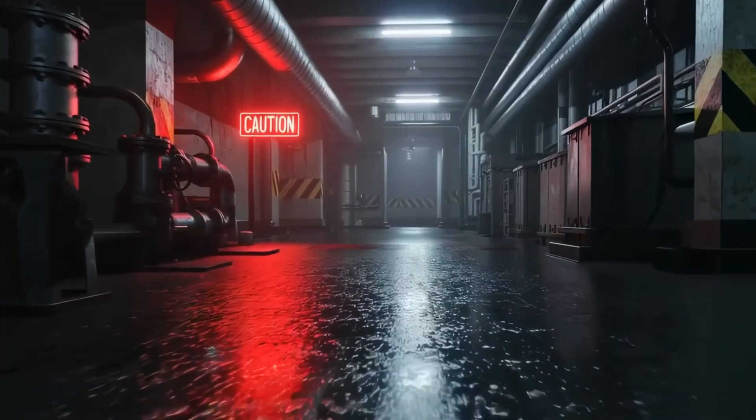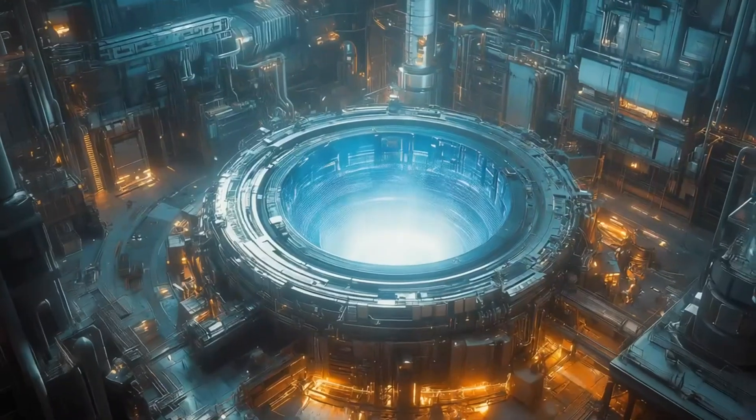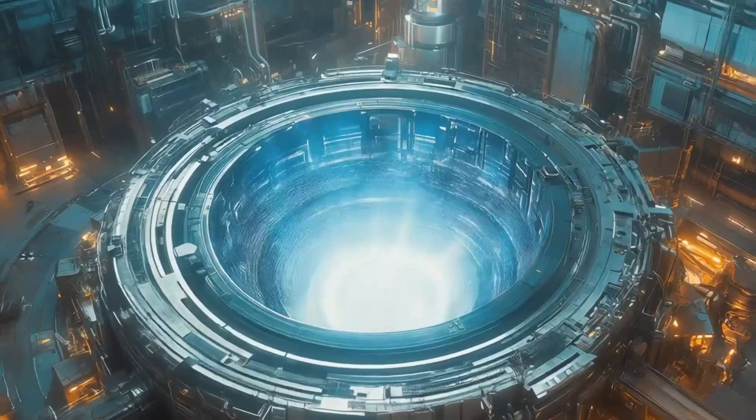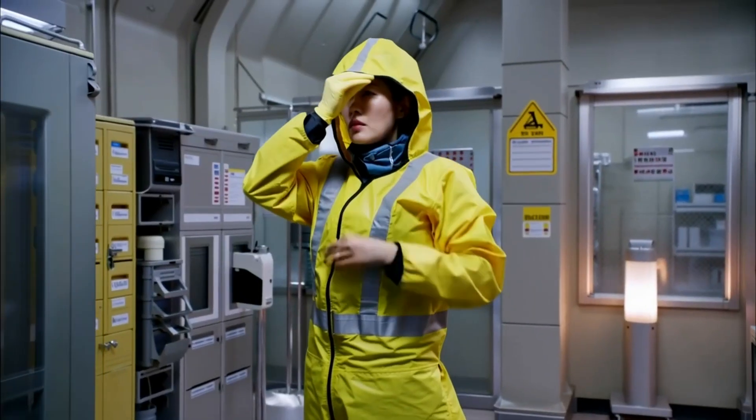Uranium-238 is an atom which is very efficient and convenient in the process of producing energy. That's why it is widely used by nuclear stations all over the world.